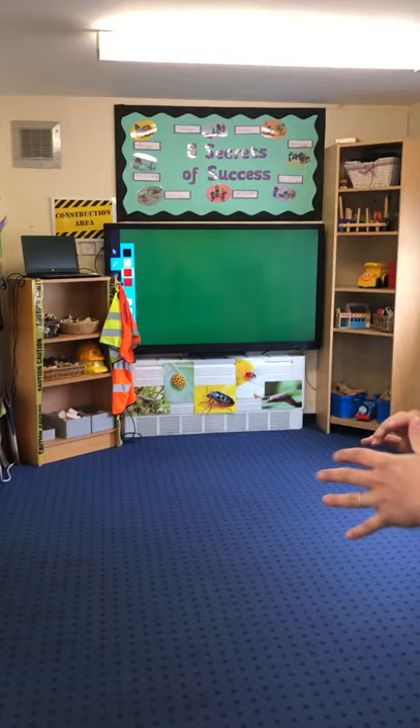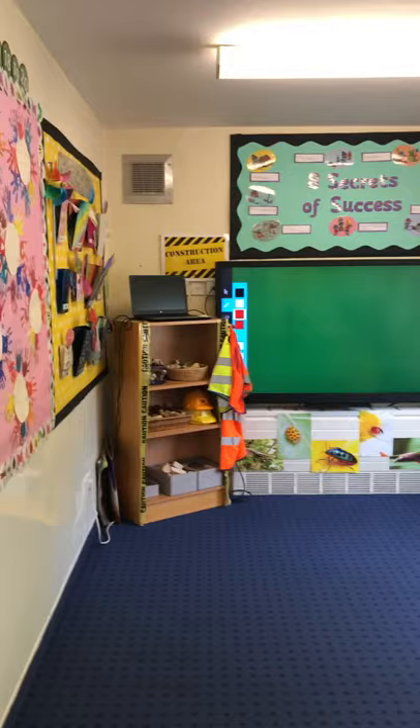Now this is our carpet area. So this is where we do our register and this is where we do our whole class teaching, and sometimes circle time or news. We've got an interactive whiteboard that is set up for the children to play with whilst we're exploring, and also we use that for teaching.